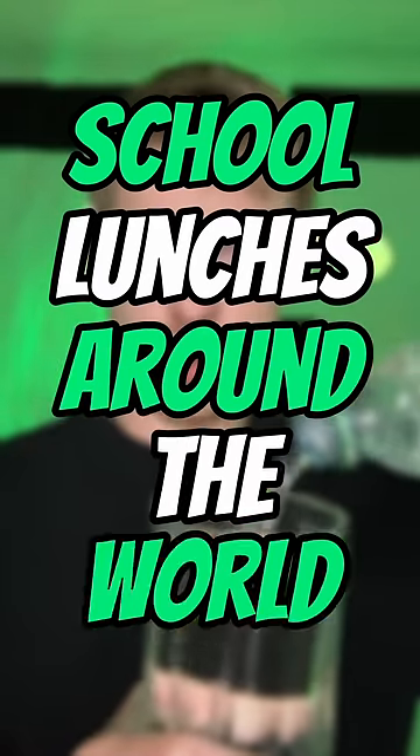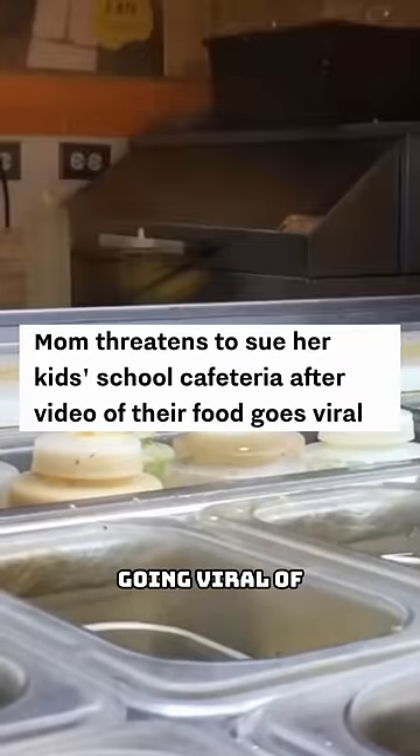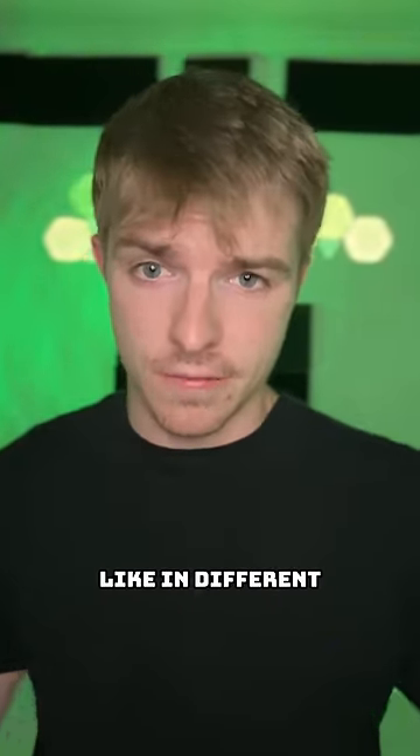School lunches around the world, part two. A story is currently going viral of how a mom is threatening to sue a school cafeteria after they served her child this burger right here in supposedly America, which got me thinking — how do school lunches look like in different places?